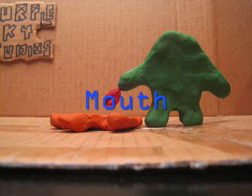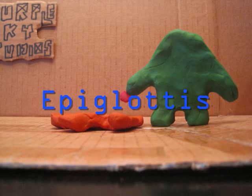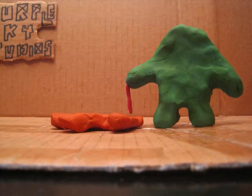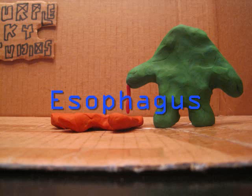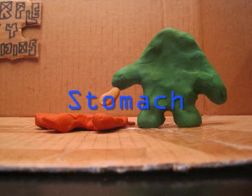This is the mouth. It has salivary glands that produce saliva that breaks down starches. This is the epiglottis — the flap that opens and uncovers the esophagus to let food and drink pass. This is the esophagus. It uses peristalsis to move food to the stomach. This is the stomach. It has gastric juices that break down food into chyme.